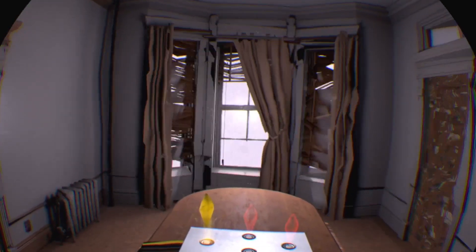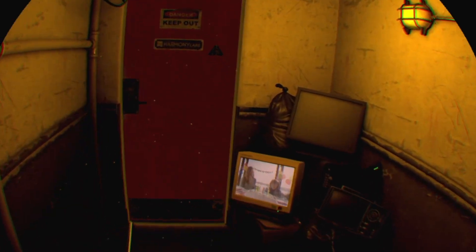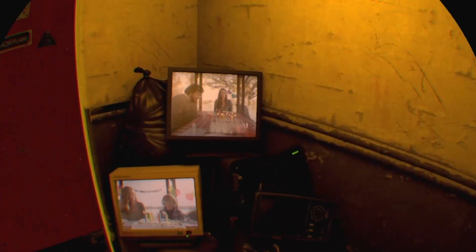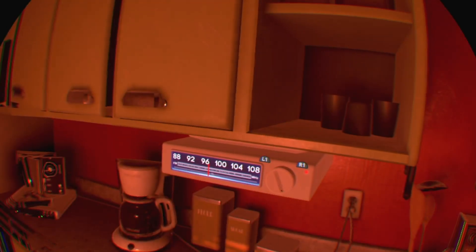It actually shows live action footage on TV screens and monitors going through what's happening. When you play, you go back and forth between being younger and a little bit older in the apartment you're living in. It looks graphically kind of trippy because there are fragments of memories that are there but not really there - things are glitching out.